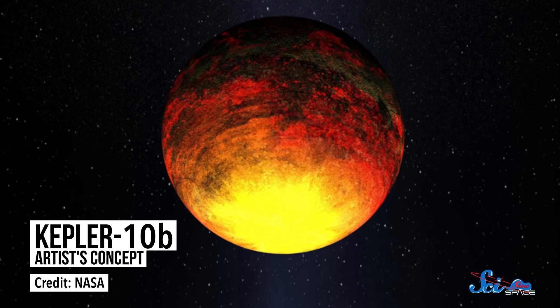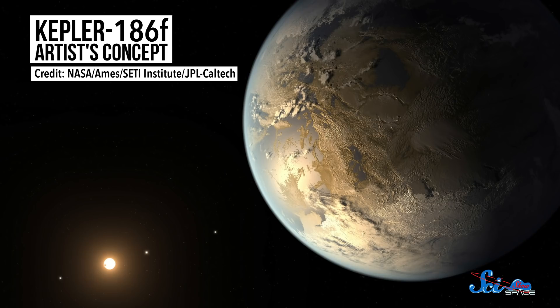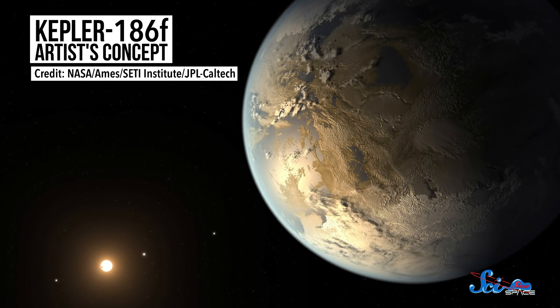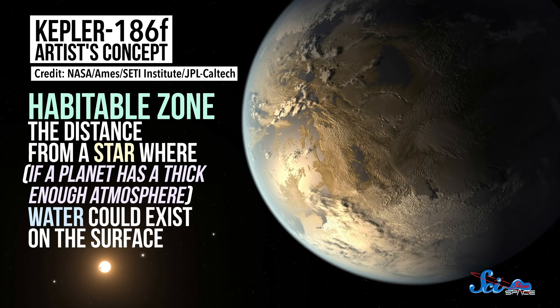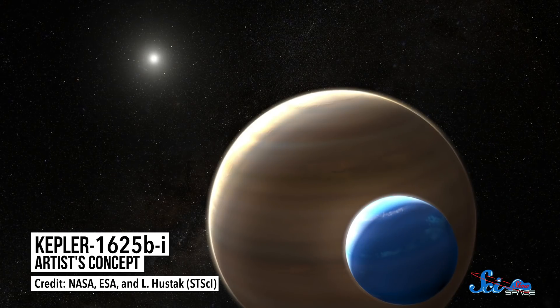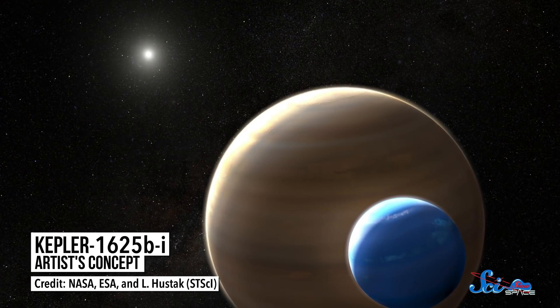For example, in 2011, Kepler found the first solid evidence for a rocky exoplanet. Then, in 2014, it found the first roughly Earth-sized planet in its star's habitable zone — that's the distance from a star where, if a planet has a thick enough atmosphere, water could exist on the surface. And in 2018, the telescope may have even found the first moon around an exoplanet.